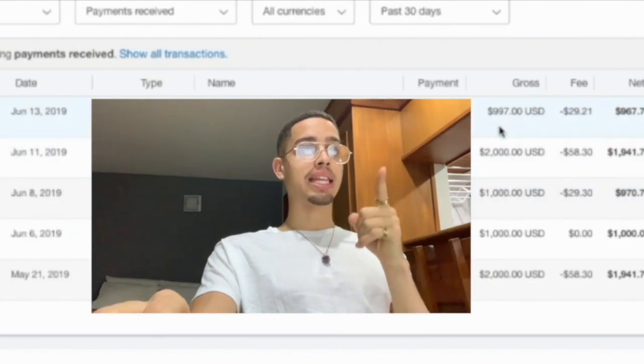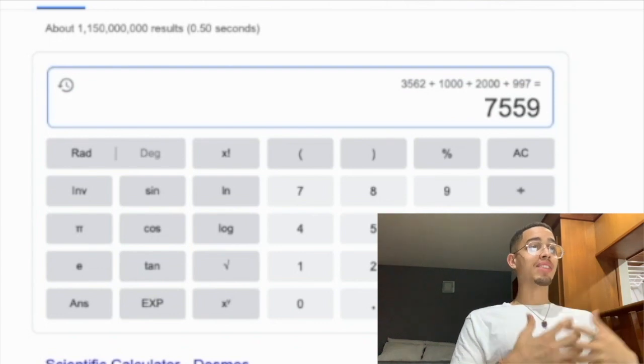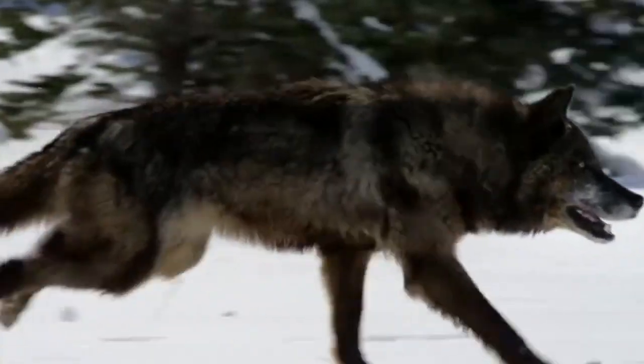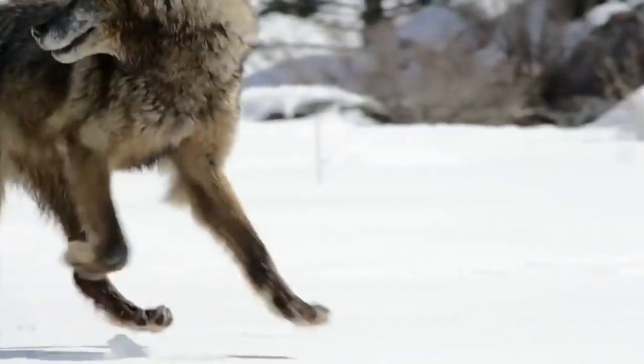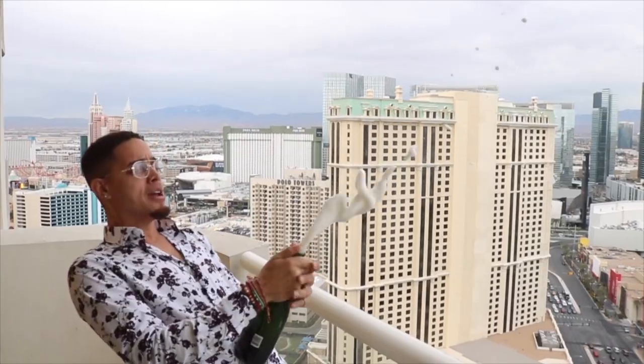That's $2,000 and then $997 equals $7,559 in seven days. What's going on, fam — Eric Ellis here, the Wolf of Marketing. If you guys like making money online or want to learn how to make money online, make sure to hit that subscribe button and the notifications bell to join the fam.